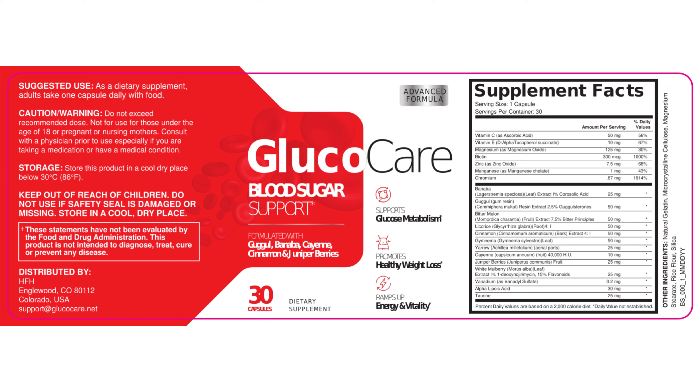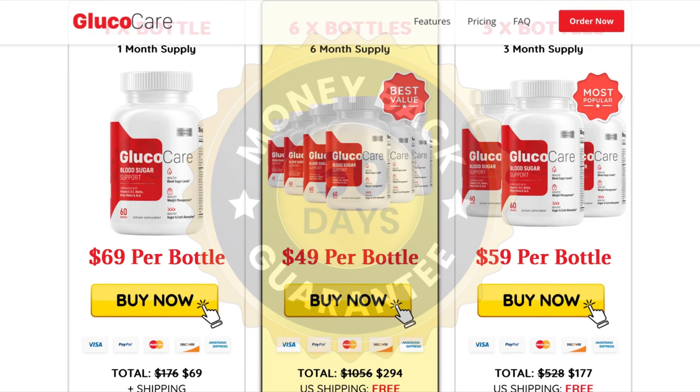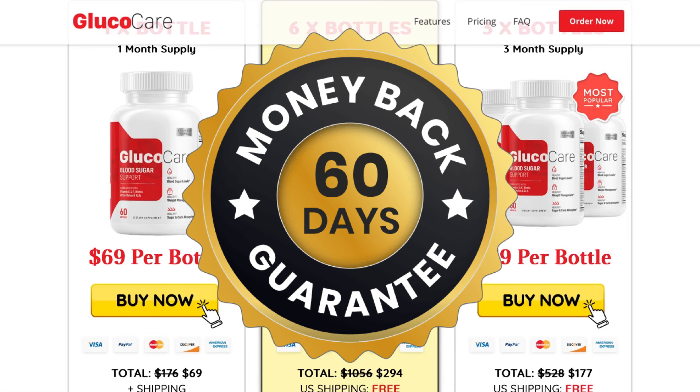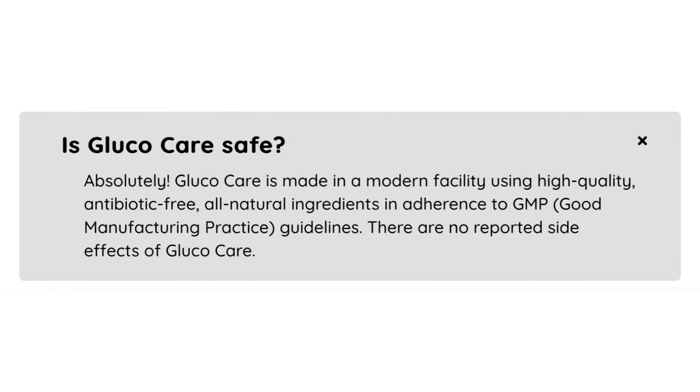There is something really important about this product that you need to know before you buy it. You can actually test Glucocare during 60 days, and if you don't see results or if you don't like it for any other reason, they give you your money back. So be safe to use Glucocare, but rest assured that you are buying on the official website to ensure the benefits of the warranty.